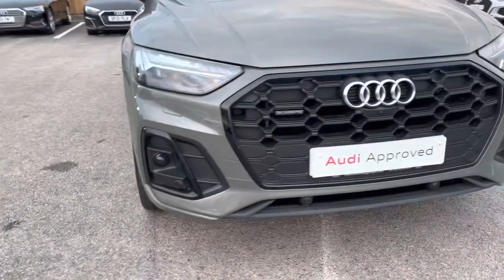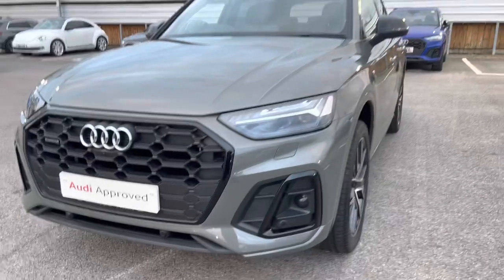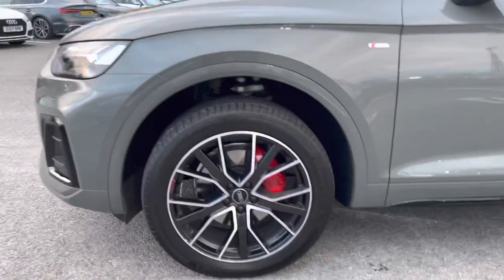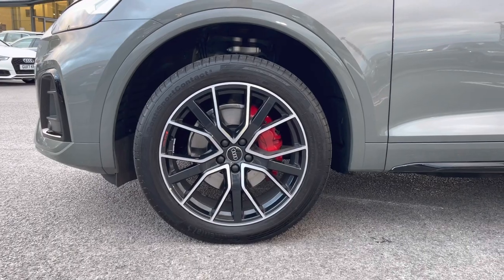Moving to the front of the car with the LED headlights, which create great visibility in all road conditions. And as we step round we can really appreciate that Kronos grey metallic finish. Moving around to the wheels now, these do come fitted with 20-inch 5 V-spoke star design alloys, which really add an elegant look to the exterior of this vehicle.